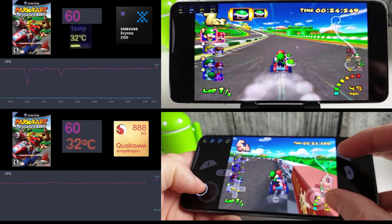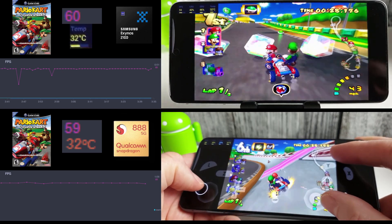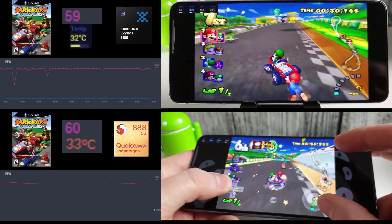First up we have Mario Kart Double Dash for the GameCube. As you can see, this is running really well on both phones — 60fps, pretty much flat out all the way.